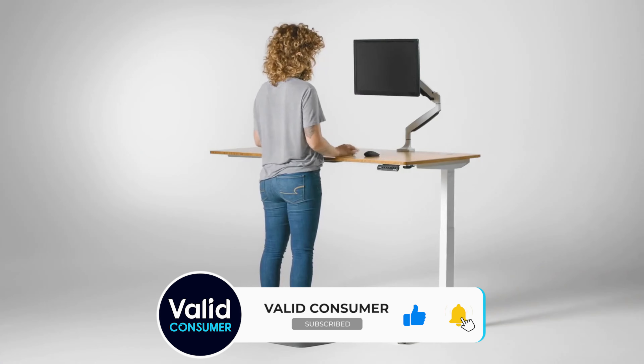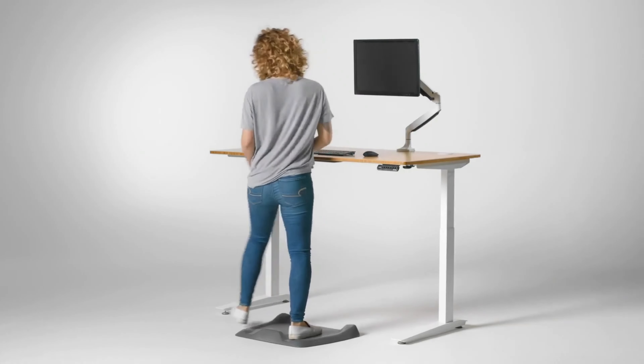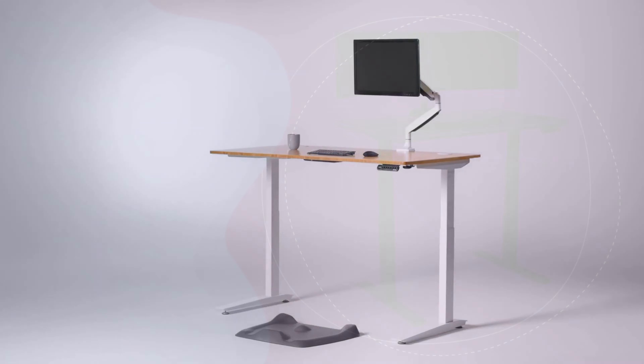Overall, if you're looking for the best standing desk that looks great and offers tons of functionality, you'd be hard-pressed to do better than the Fully Jarvis Standing Desk.